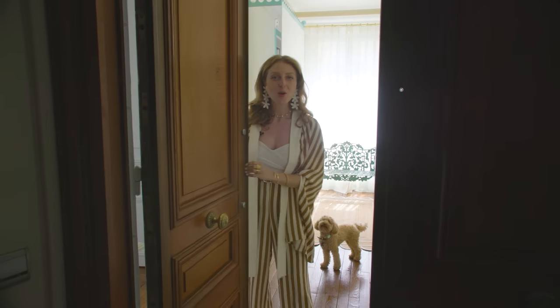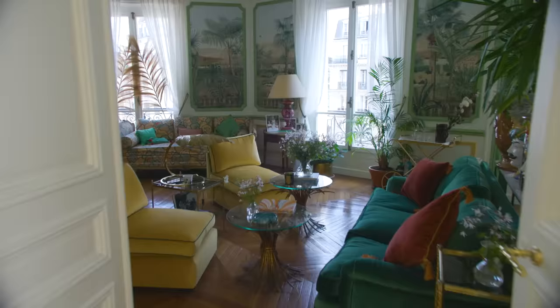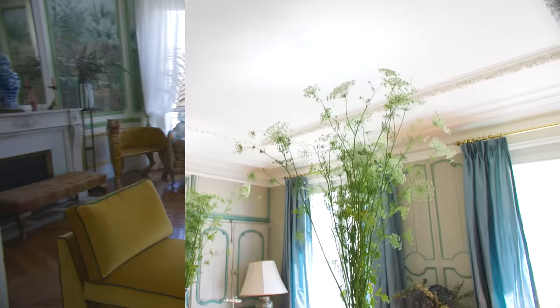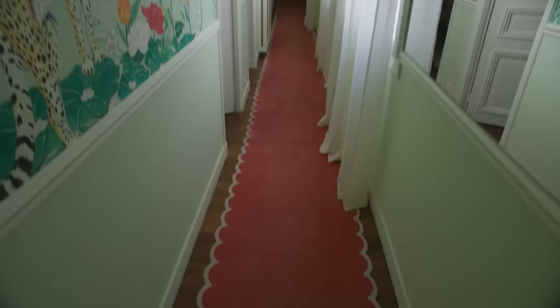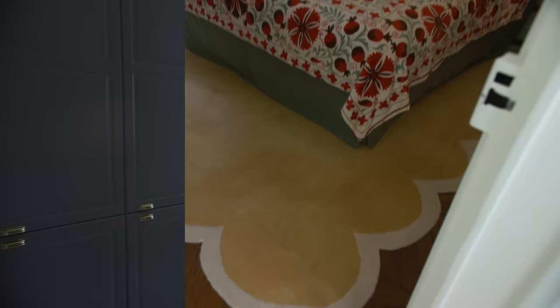Hello, Homeworthy! This is Tatiana. Welcome to my home. You're watching Homeworthy, where we believe every home has a story. Like and subscribe for more!